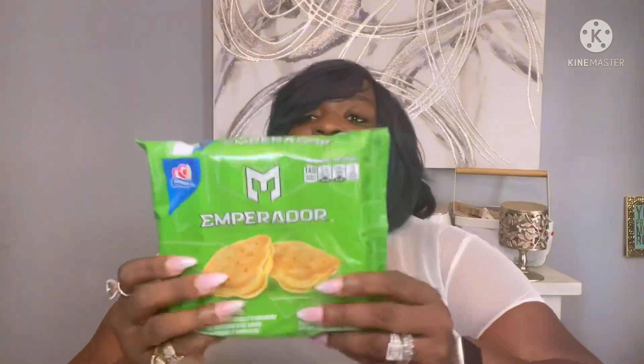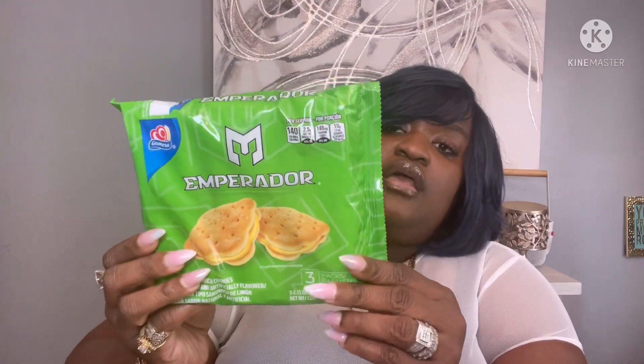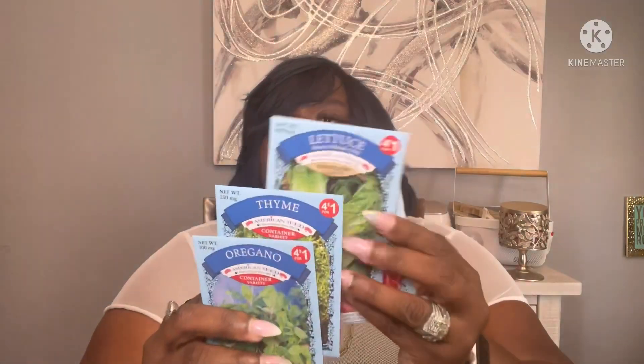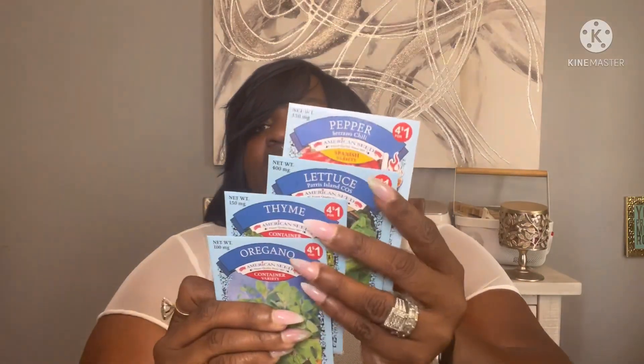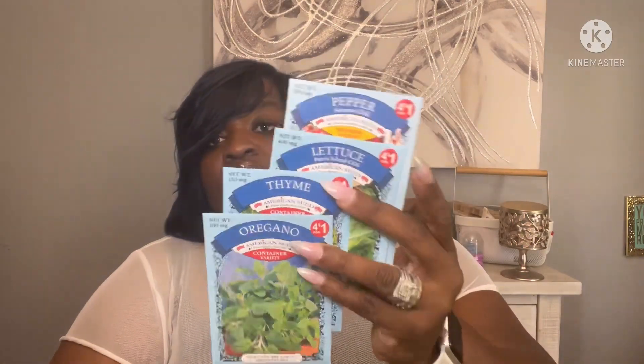I also picked up these lemon cookies — I wanted to give these a try, they look pretty good. Then I got some seeds — four for a dollar. I picked up oregano, thyme, lettuce, and peppers. You can't beat four for a dollar, especially with food shortages — you might want to grab some.